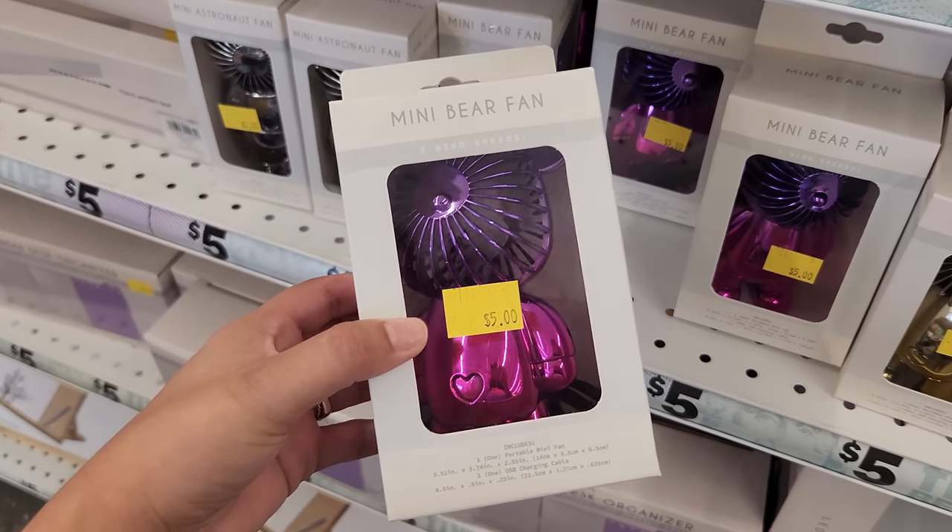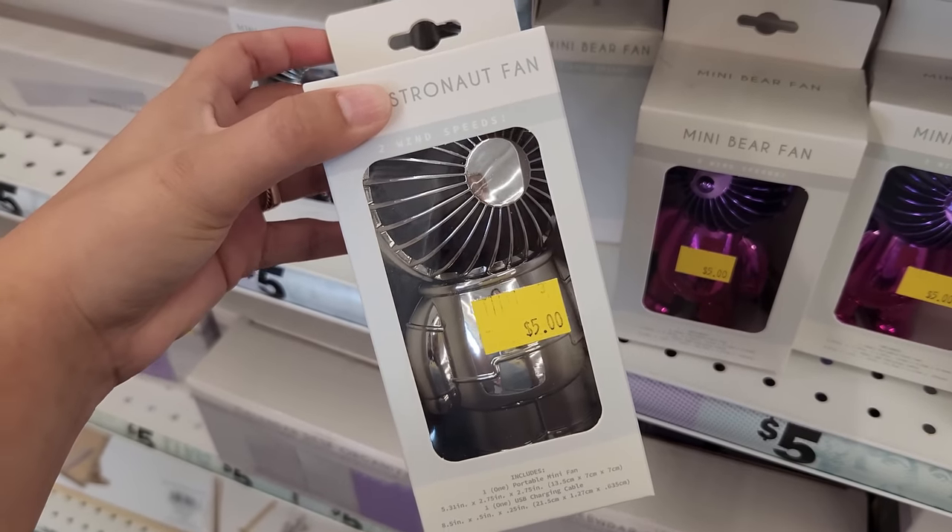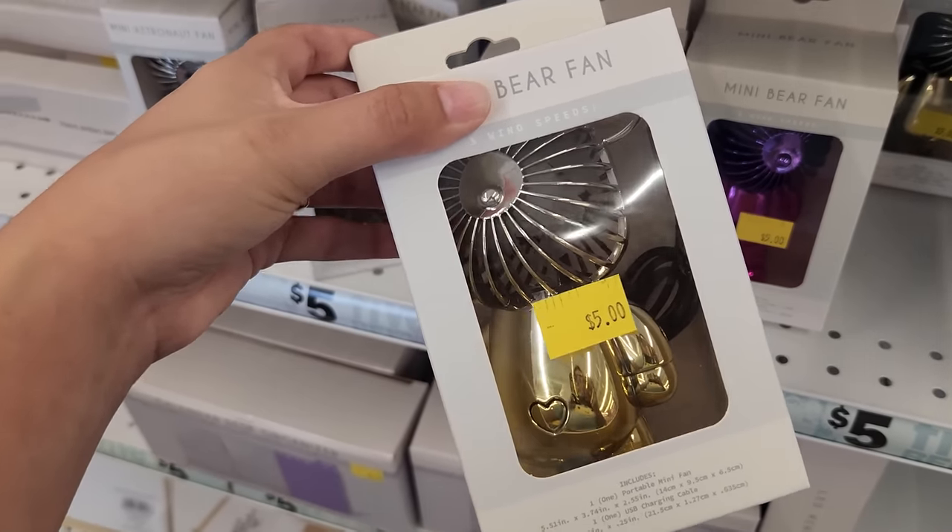This mini bear fan is so awesome. It's shaped like a little bear and I love the color. They have a silver one here and a silver and gold one.